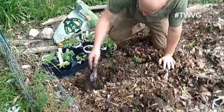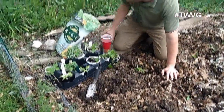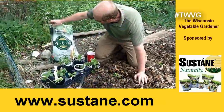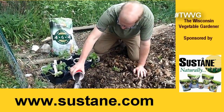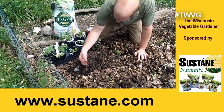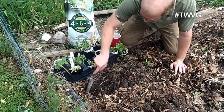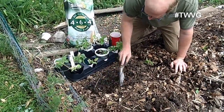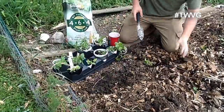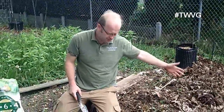I've individually dug the holes here. I'm going to add some Sustain 4-6-4 all-natural fertilizer at the recommended rate. Now that I've dug this hole, I'm kicking up worms — the garden is absolutely loaded with worms, mainly because one, we don't till, and two, we've added a ton of organic material. They've come and made their home here.